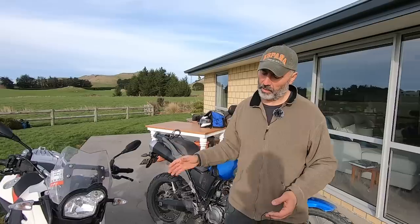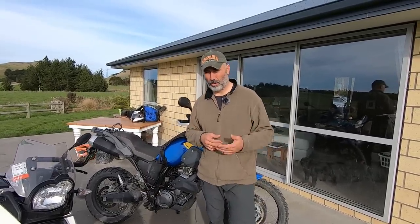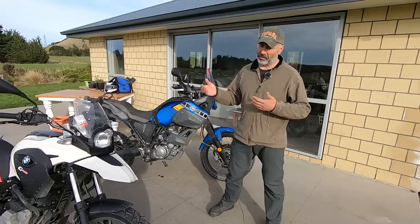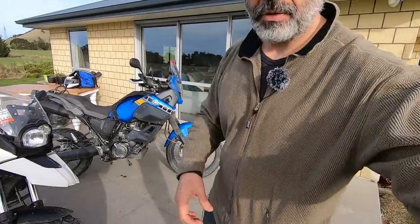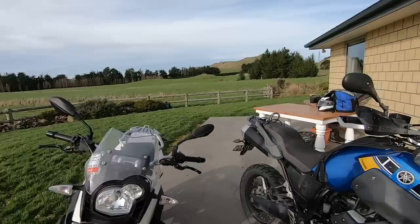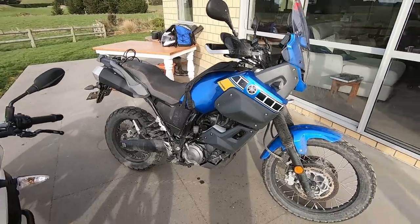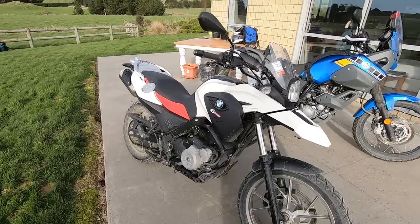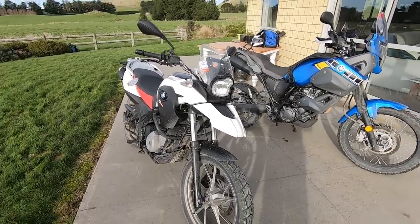I haven't tested the BMW until now, but I rode it for a while — enough to feel it. I believe Yan's opinion will be more valuable because he has ridden it for at least five or six thousand kilometers before deciding to switch to the Ténéré. So let's start with the specifications: the Yamaha is a well-known bike — 660cc, 48 horsepower — and the BMW is 650cc, also 48 horsepower.